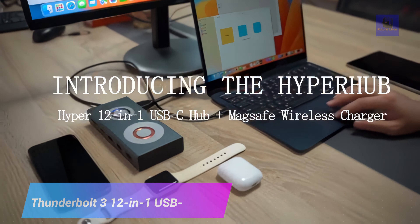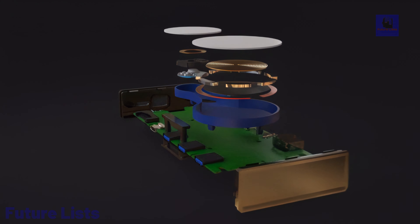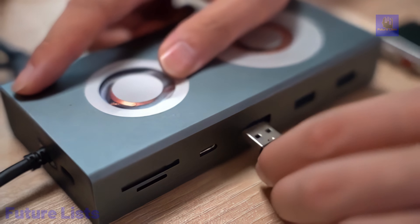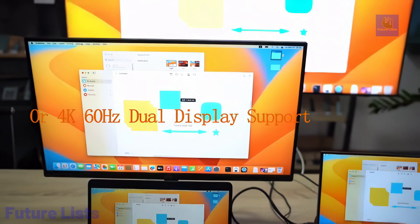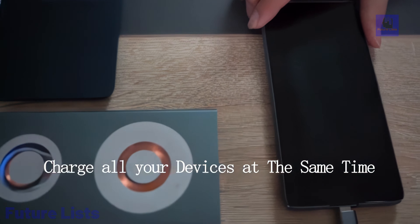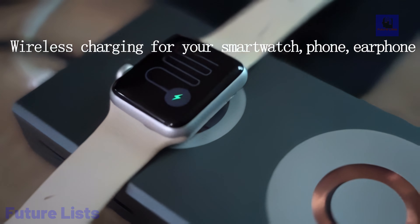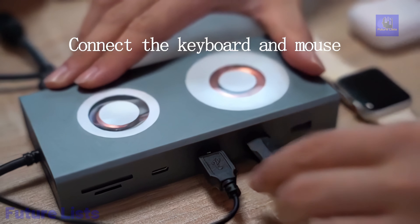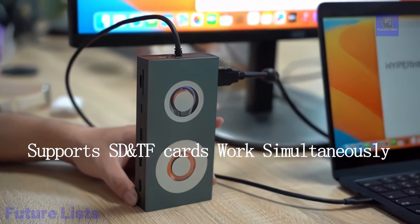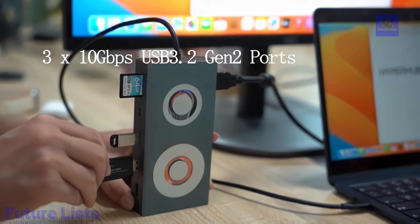The Thunderbolt 3 12-in-1 USB-C Hub with MagSafe wireless charger is a forward-thinking accessory that enhances your connectivity and charging experience. This versatile hub provides a wide range of ports, including USB-C, USB-A, HDMI, Ethernet, and more, expanding your device's connectivity options. It also features a MagSafe wireless charger, bringing back the convenience of magnetic charging for compatible devices. With Thunderbolt 3 technology, it ensures lightning-fast data transfer speeds and efficient power delivery, all in a compact and user-friendly design.